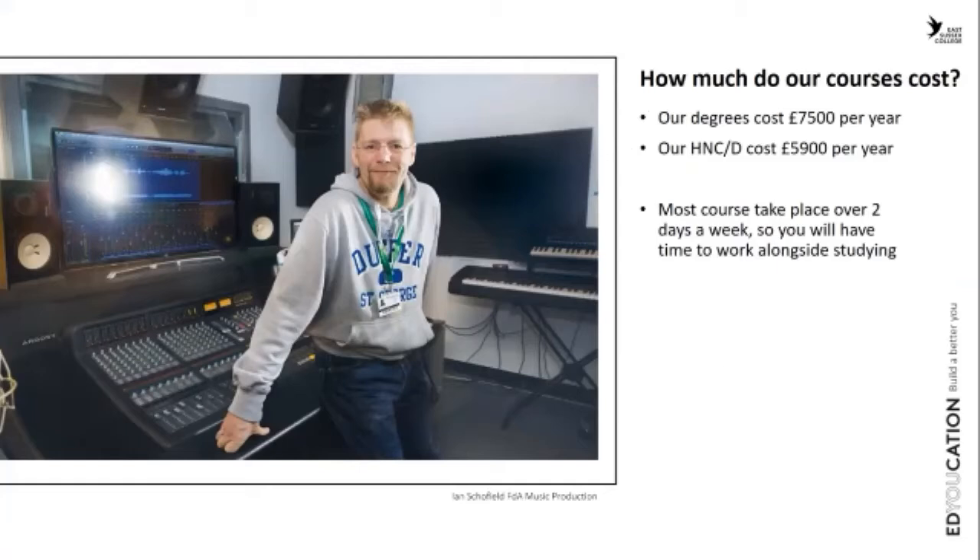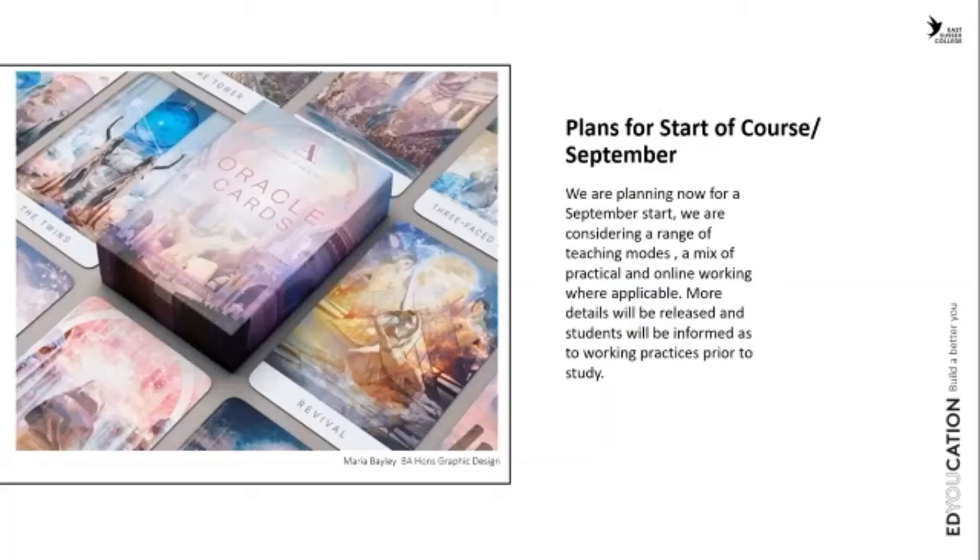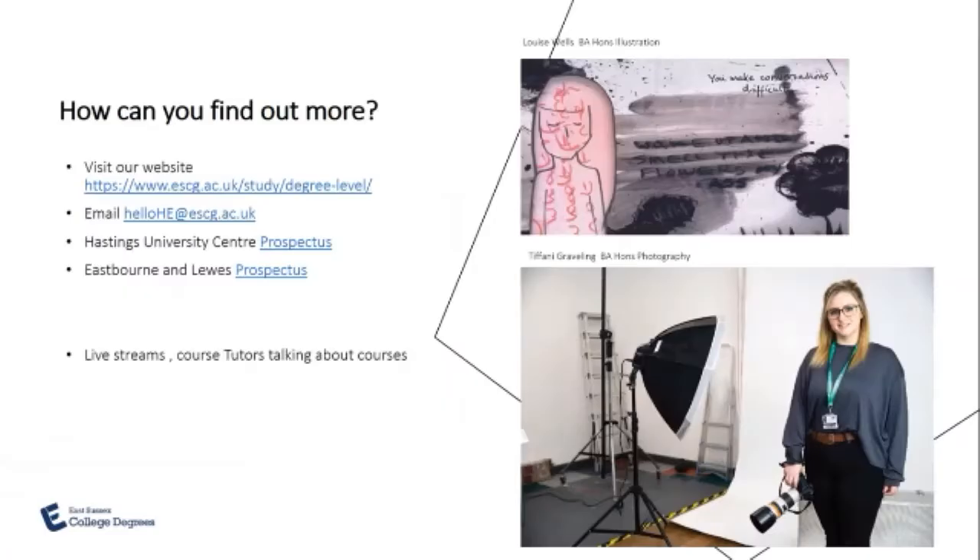We are starting in September and looking at possible flexible learning opportunities for students in light of COVID-19. Because we have relatively small group sizes, there shouldn't be too much disruption to the way we normally teach, which is a real asset.